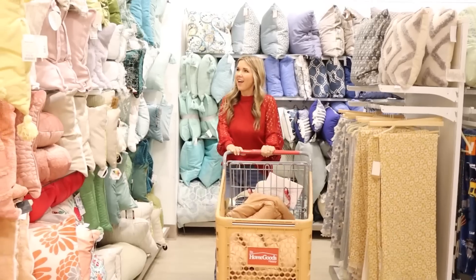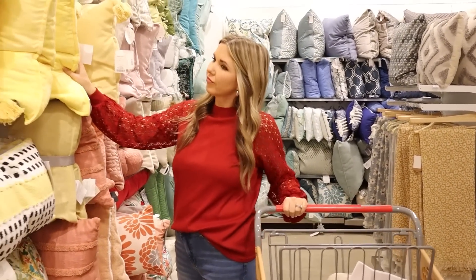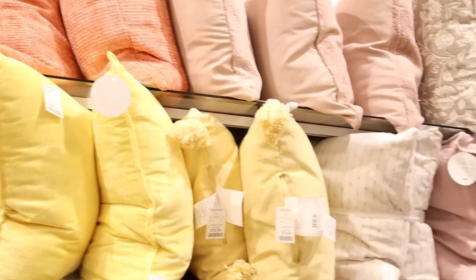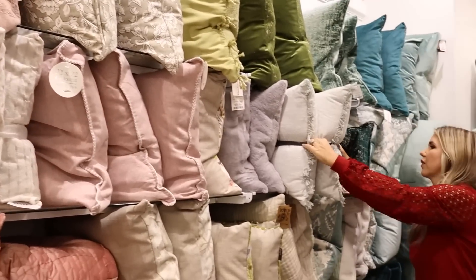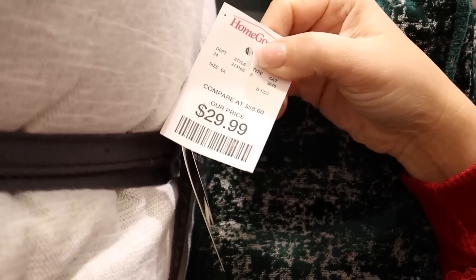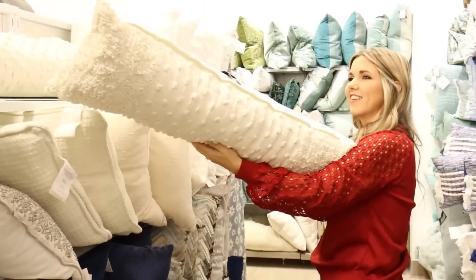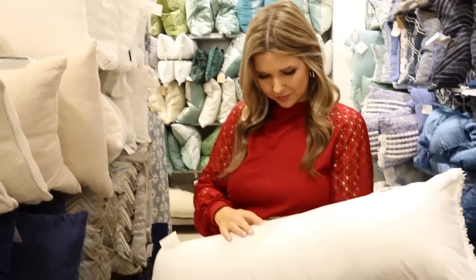The next section you want to check out at HomeGoods is their throw pillows. A few years ago, I would only buy my throw pillows at HomeGoods because you would go and see aisles and aisles of pillows, and you could find two that were the same color. Now I buy some online and some at Target, but it's still a great option if you're looking for pillows in a specific color.